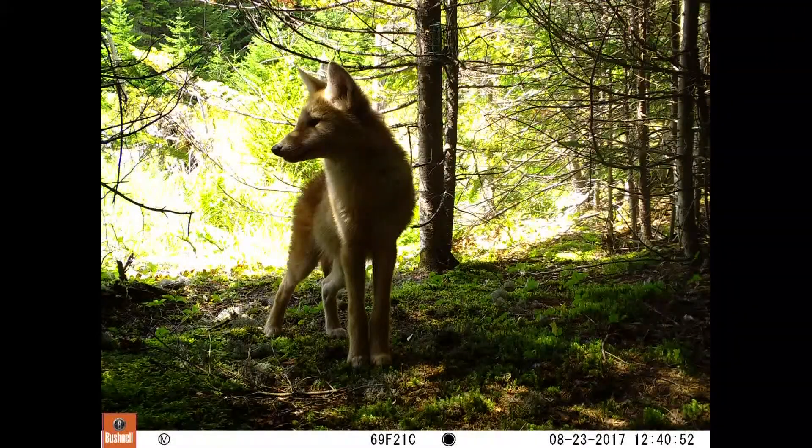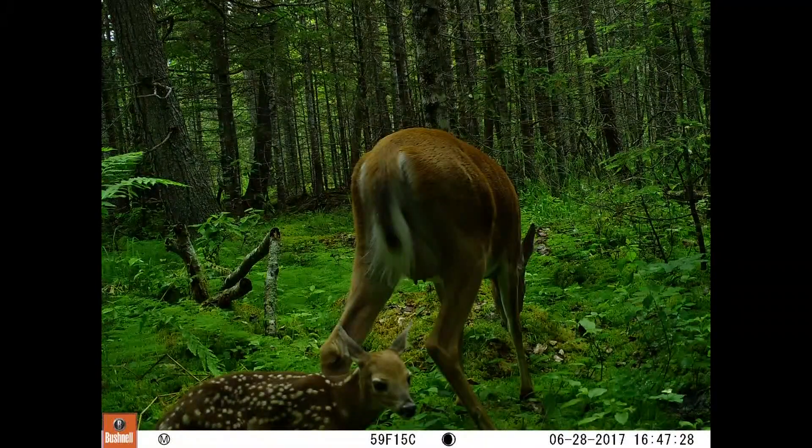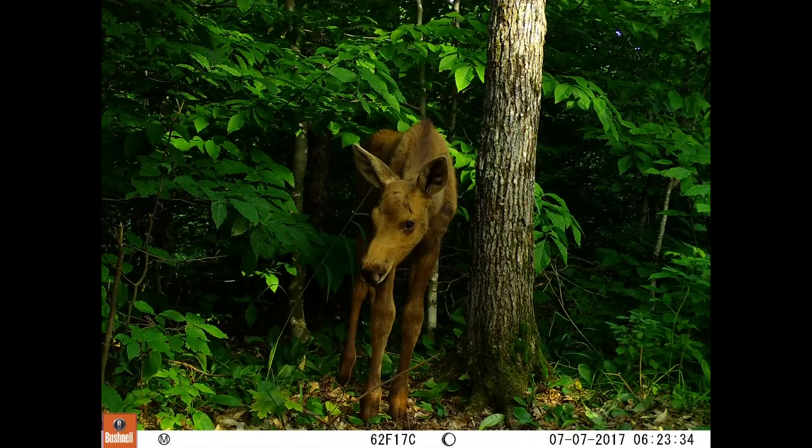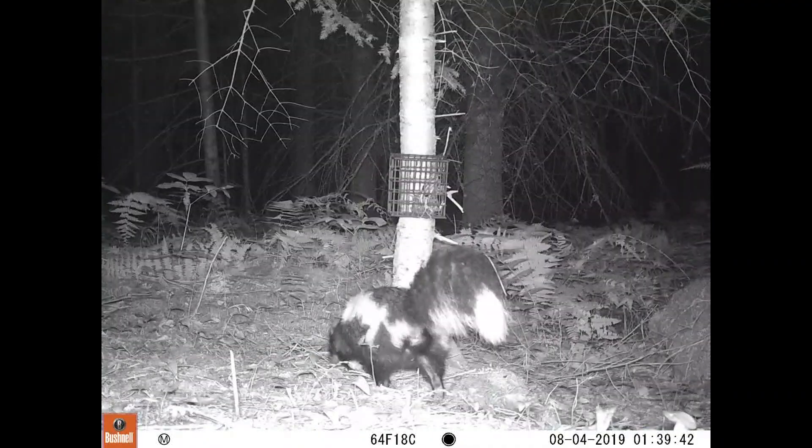Nothing beats seeing an animal with your own eyes. What might be a strong second, though, is the more than 800,000 images of Maine wildlife Bryn Evans has captured over the last four years.